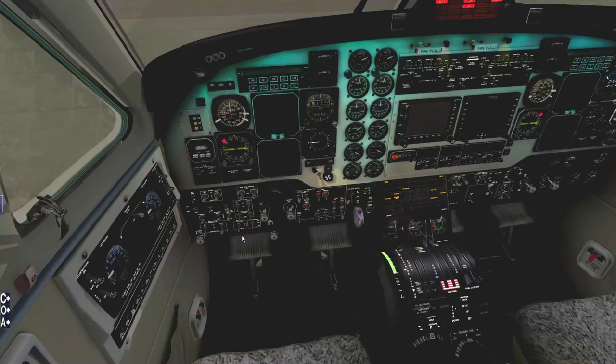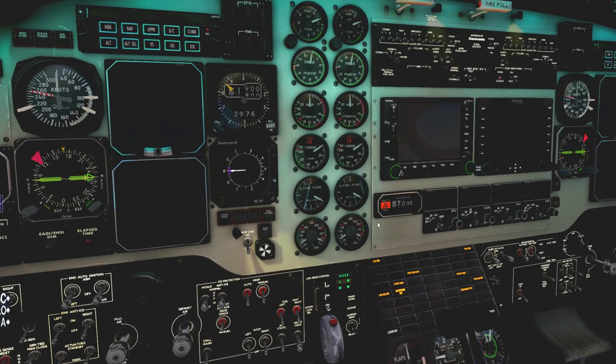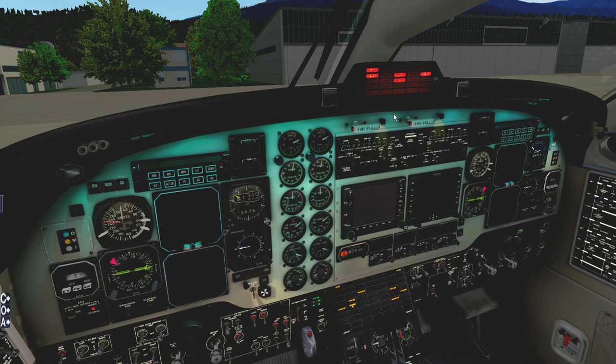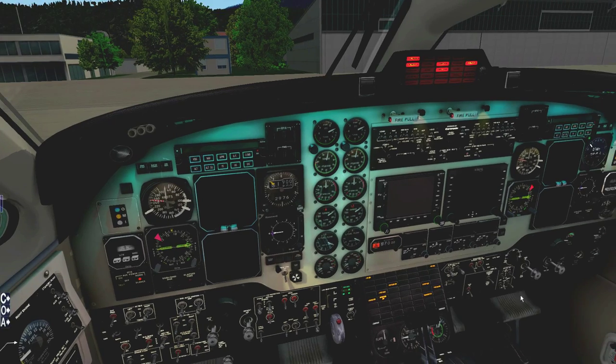Let's bring on the lights. My flow starts over here on the master enunciator panel, and then I work my way down to the systems checks and environmental modes. After that I set my altimeters — they're a little bit off but I'm going to be setting them later on. Then setting up my speed bugs on the flight controls.